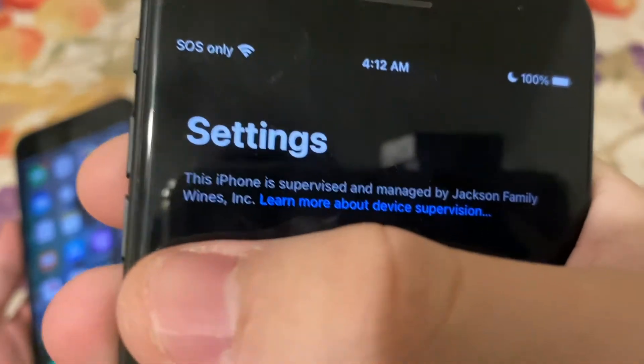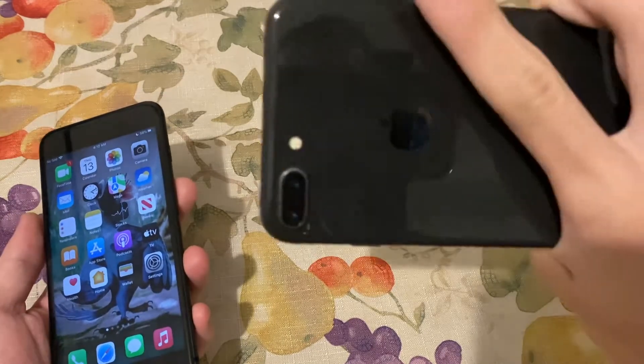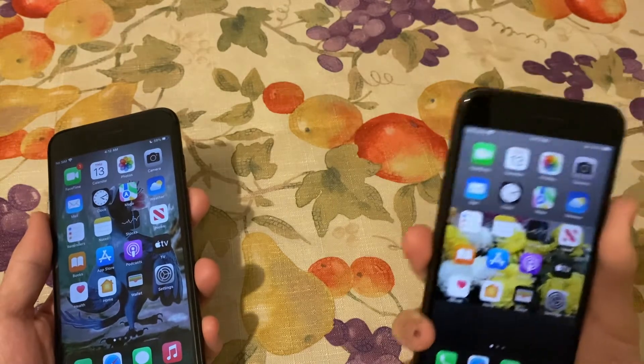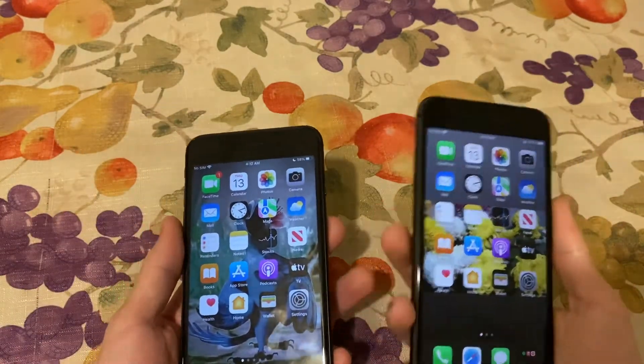This one unfortunately has a message up here that says 'this iPhone is supervised and managed by Jackson Family.' I have a feeling it might be MDM locked, but I've tried to reset it a few times and thankfully it was just for a test.